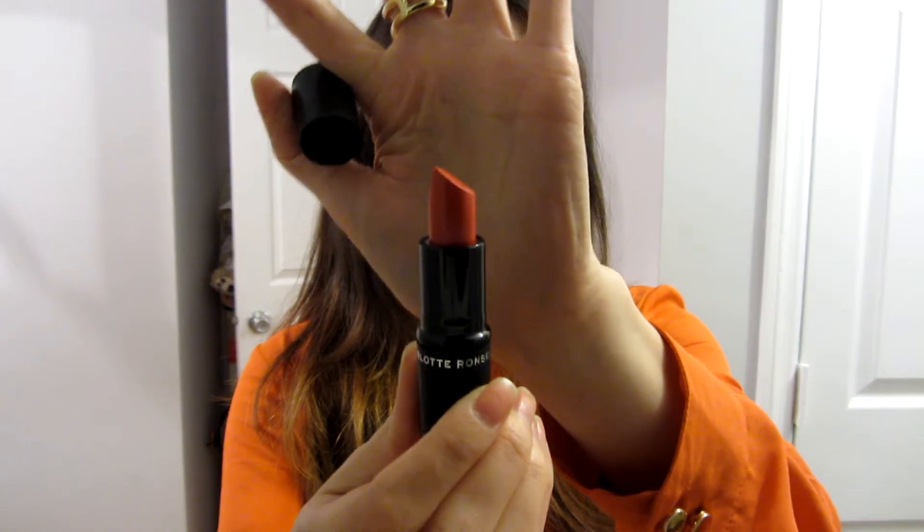I think I used Wedge on the crease just a tiny bit just to define it. And then on the lips, I'm wearing this lipstick called Heidi from Charlotte Ronson, and it's this bright red-orange tone. It's like this mini thing that came in what I think is called the Masquerade palette.